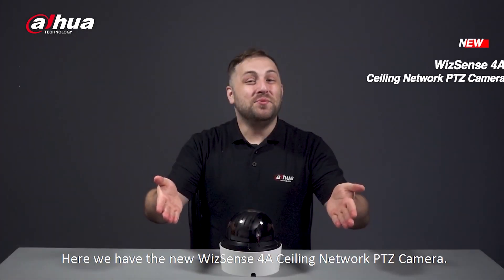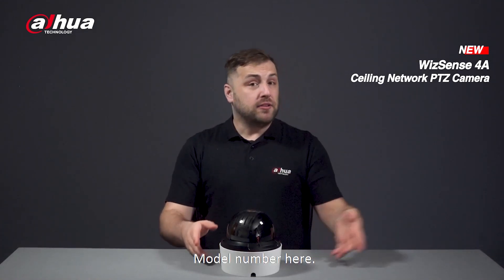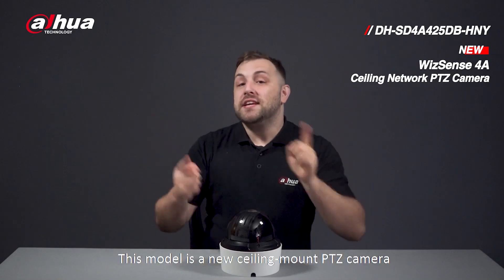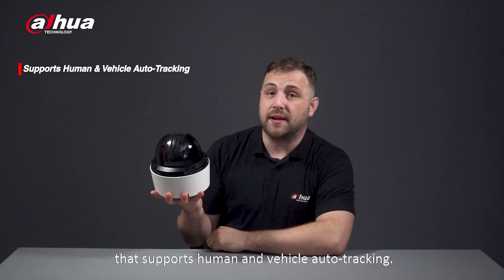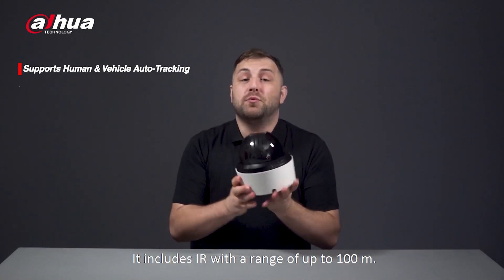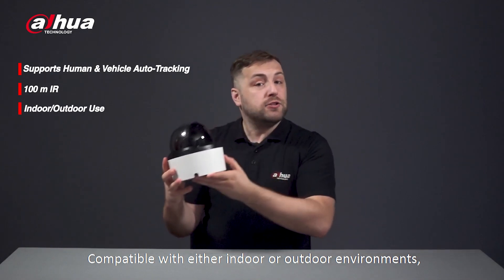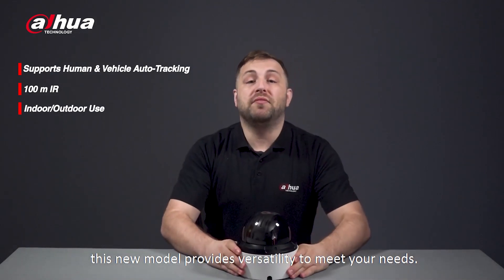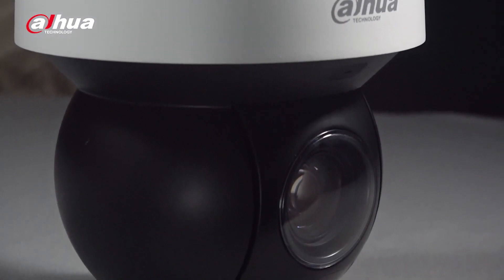Here we have the new WizSense 4A ceiling network PTZ camera. This model is a new ceiling mount PTZ camera that supports human and vehicle auto tracking. It includes infrared with a range of up to 100 meters, compatible with either indoor or outdoor environments. This new model provides versatility to meet your needs.